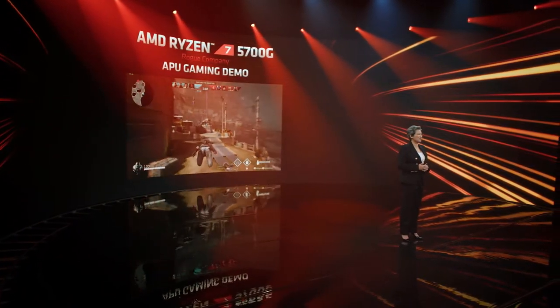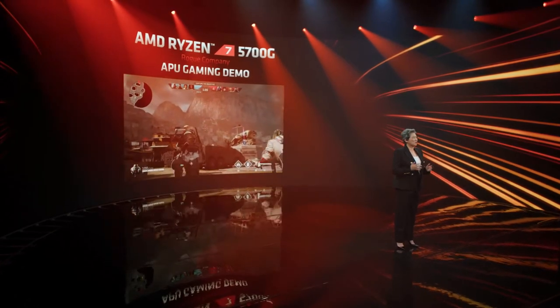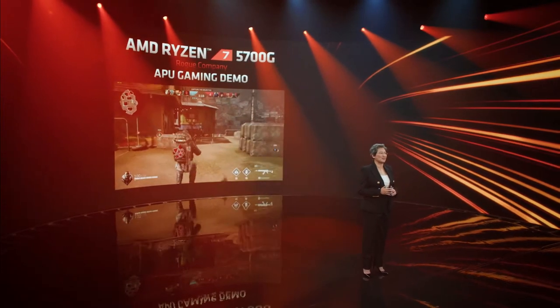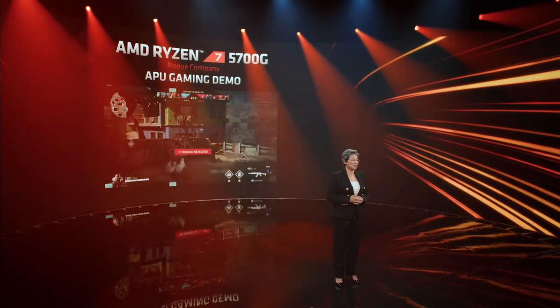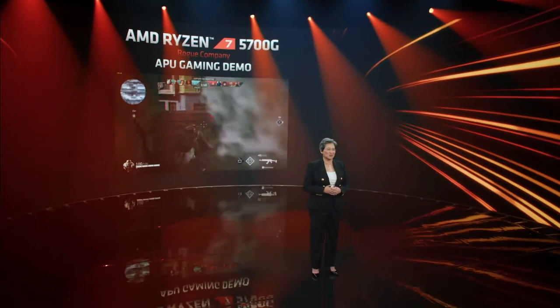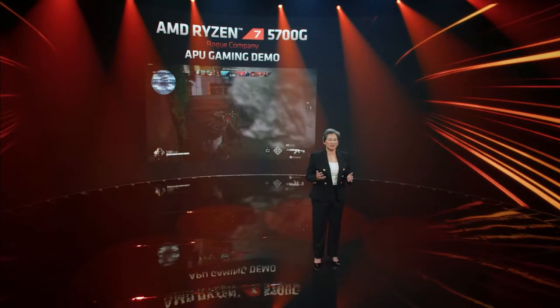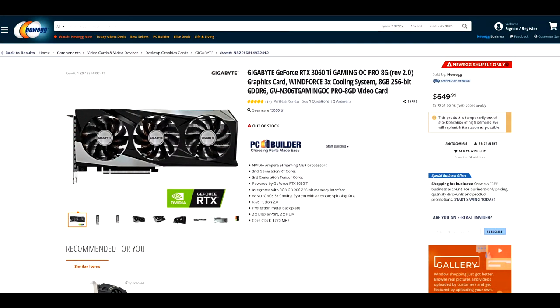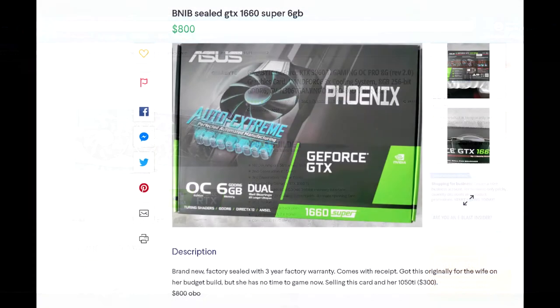The other reason why these 5000G APUs will be highly sought after is because of their strong integrated graphics. You're not going to get GTX 1660 level performance out of these APUs. However, relative to other APUs or integrated iGPU solutions, they are quite fast. What makes this such a big deal is because of the GPU shortage we're going through right now. It's extremely difficult to buy a GPU and also find it for reasonable prices. The used market is also completely chaotic, where you'll find GPUs from 3 or 4 years ago selling close to their original value or even higher than that, which is just absurd.